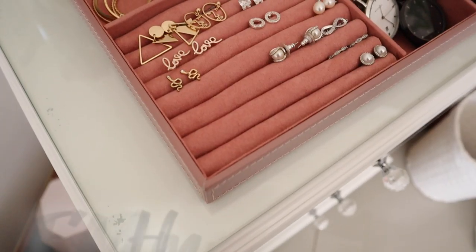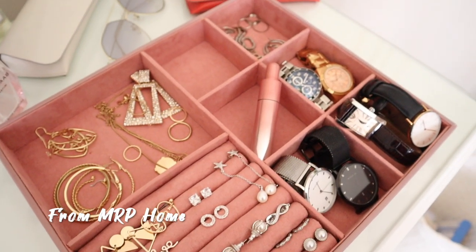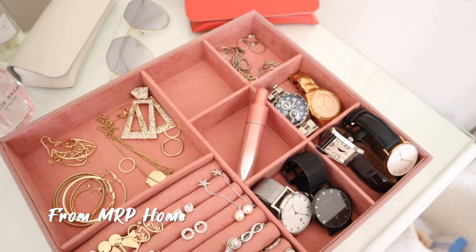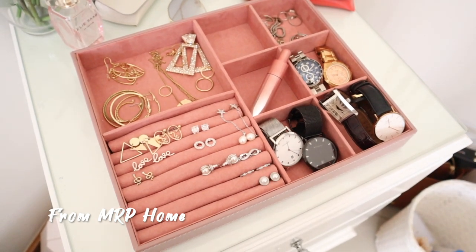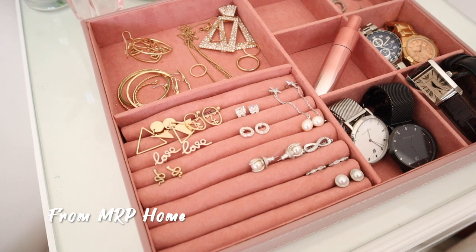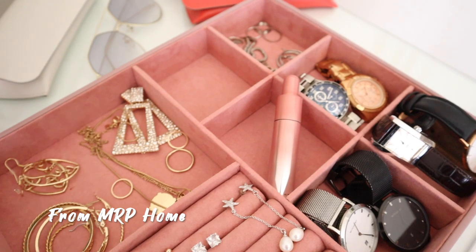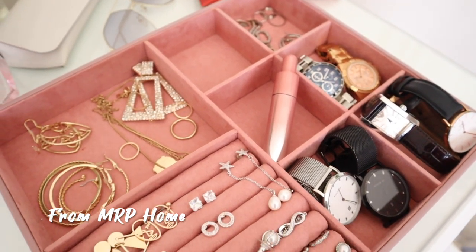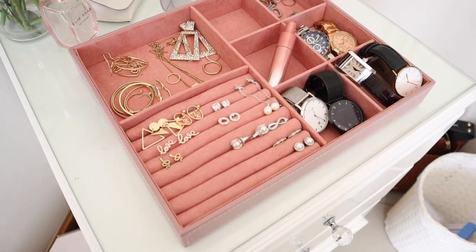Lastly — the jewelry box holder thingamajig. This I picked up from Mr. Price Home a while ago and I've been a fan of it ever since. It holds my jewelry quite nicely. I'm not really much of a jewelry person — I'm not crazy about jewelry — but I am looking to expand a little bit. I do give pieces away as well.